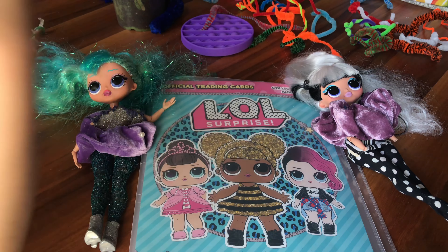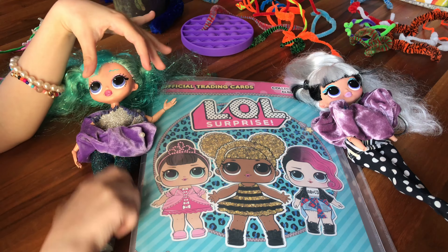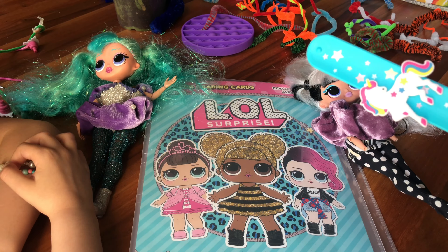Hi everyone, it's DollSavesTheShow and today we're going back on official trading cards LOL Surprise. So remember the videos we've done about this? You can check them out right up there guys. We also have a lot of videos.